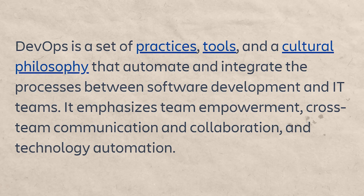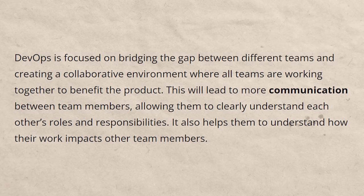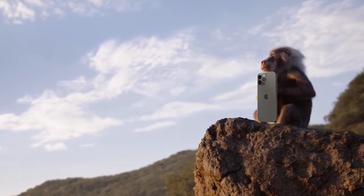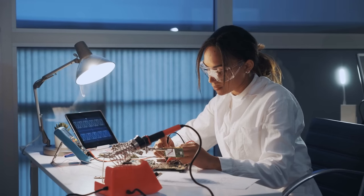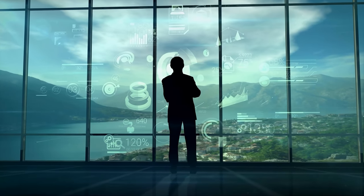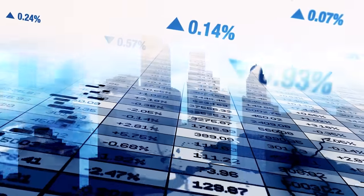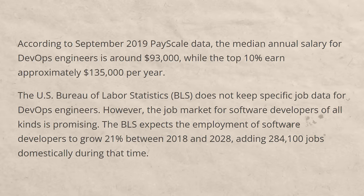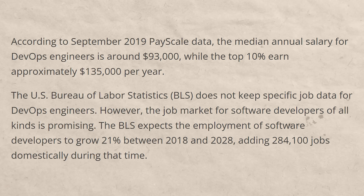DevOps engineering is a combination of software development and information technology. The value DevOps engineers provide is getting products to market faster. For example, when launching a new phone, you have the developers who build it and testers who test it — DevOps engineers bridge both sides, saving a company anywhere from a couple of days to a couple of weeks. In the business world, launching a product weeks faster can equate to millions or even tens of millions of extra dollars in profit. DevOps engineers likely earn somewhere between $115,000 and $125,000 on average.